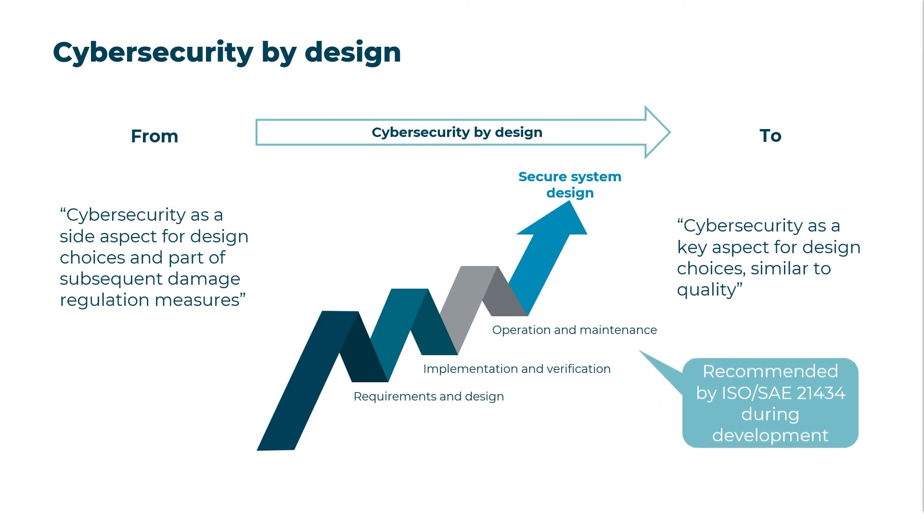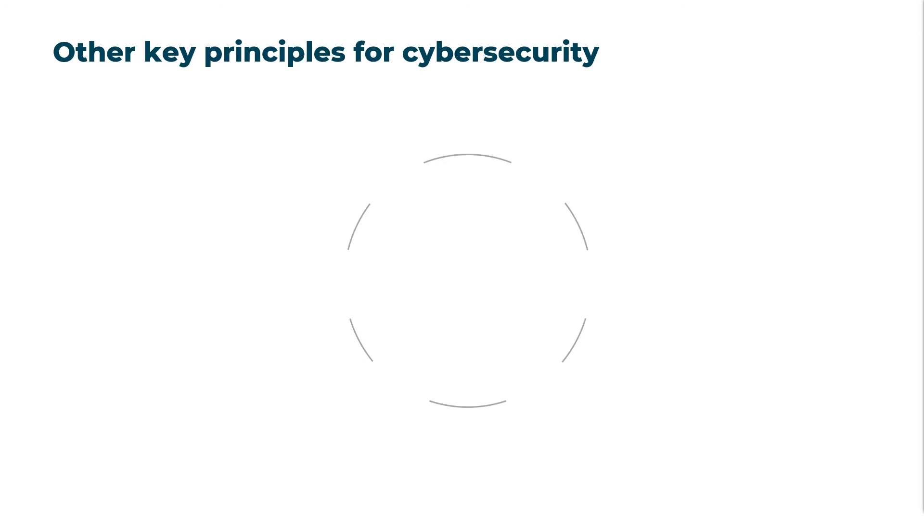Cybersecurity by design is recommended by ISO SAE 21434 as part of a proactive attitude towards cybersecurity during development. Defense in depth, the principle of least privilege, and cybersecurity by design are a good basis for the development of a secure connected vehicle. Nevertheless, there are several other key cybersecurity principles and best practices to keep in mind.